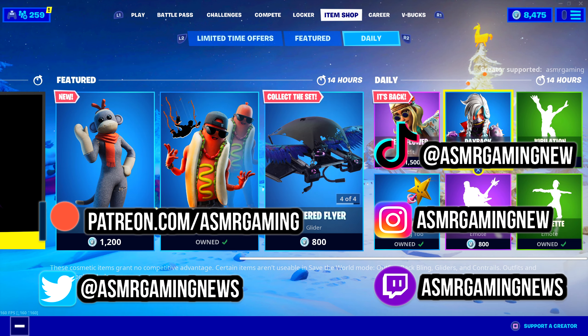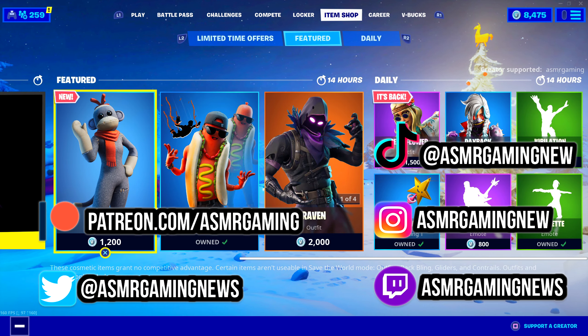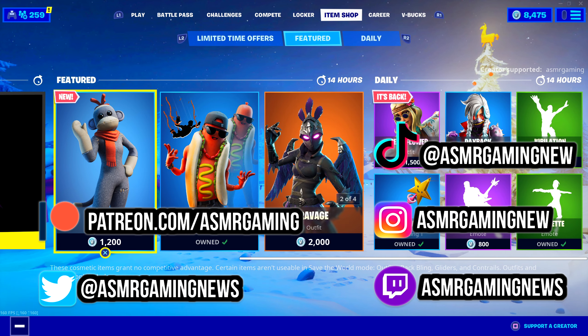So, that's everything on the item shop today. Thank you all for listening and watching. Please be sure to like, comment, share, and subscribe. I'll be back very, very soon with a new ASMR gaming video. So long and farewell.